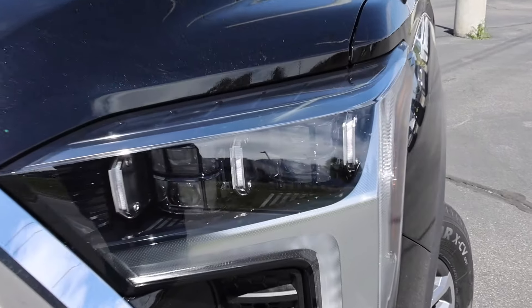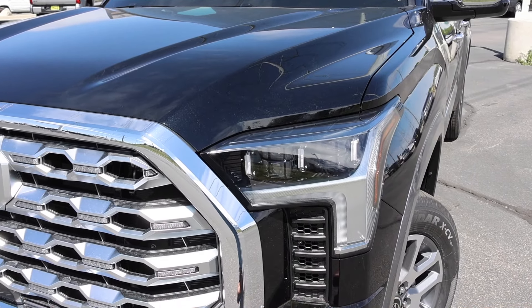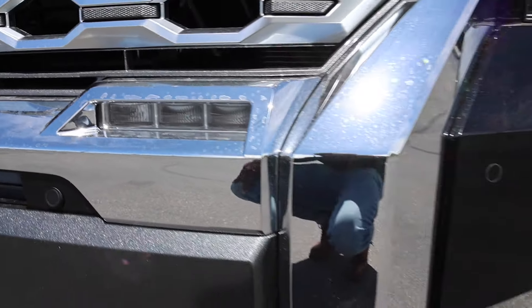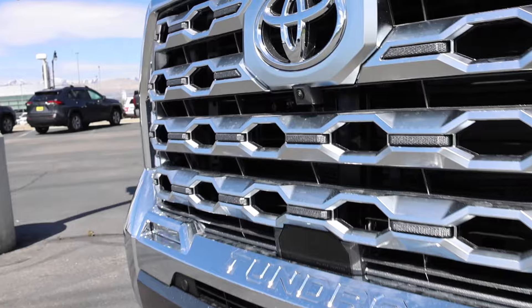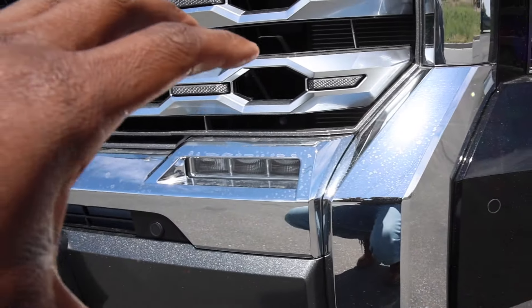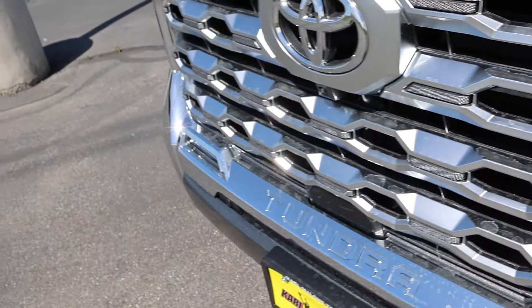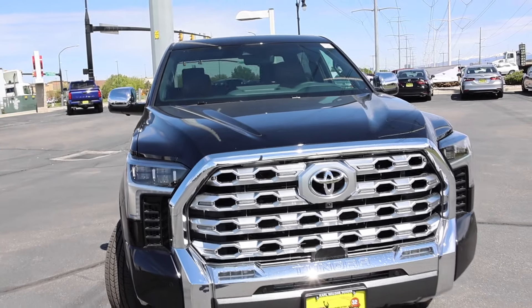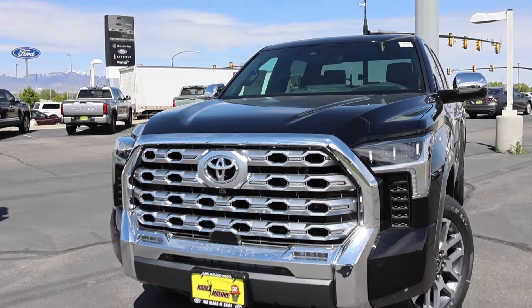Even though this is considered the cowboy truck, they don't add a lot of chrome to the exterior. With the 1794 Edition being a high trim, this one has the standard quad beam high and low beam headlights — and I actually rented one of these trucks; the headlights are amazing. Fog lights are hidden down below, really nice design. You can see the parking sensors, active grille shutters, and the camera up front. There's not a lot of bright chrome; it's kind of a satin finish on the grille and it looks perfect.